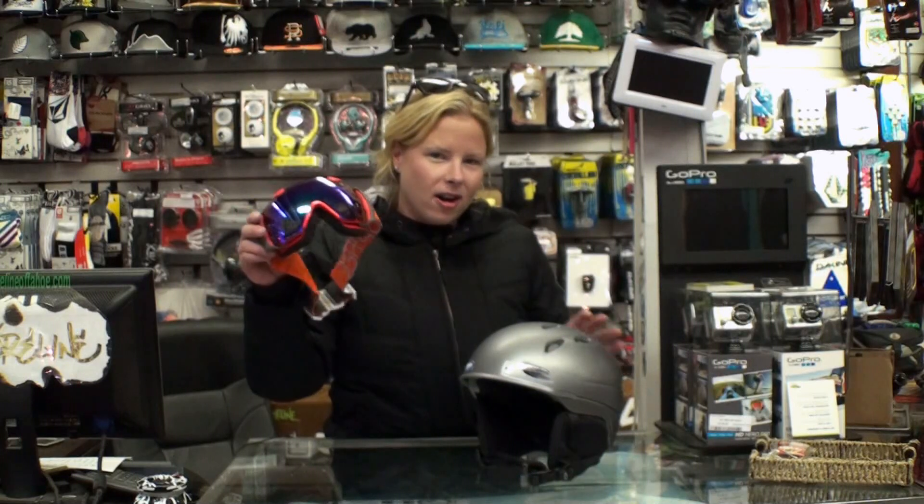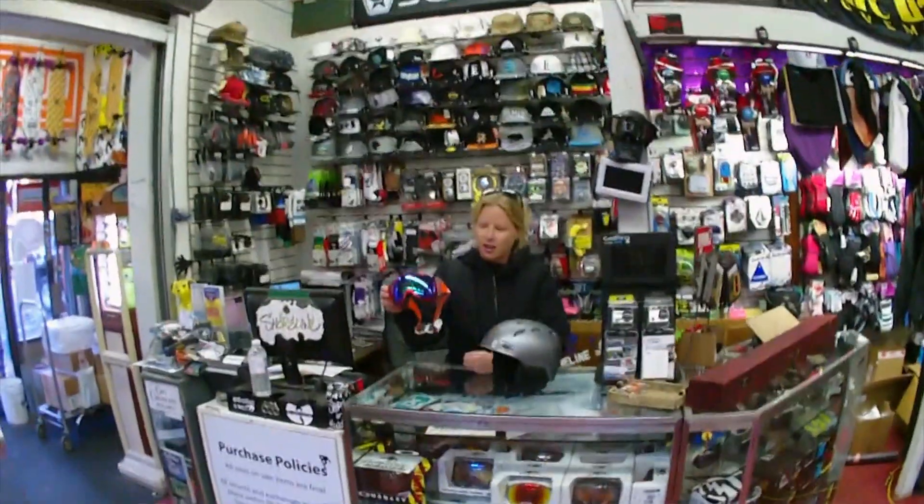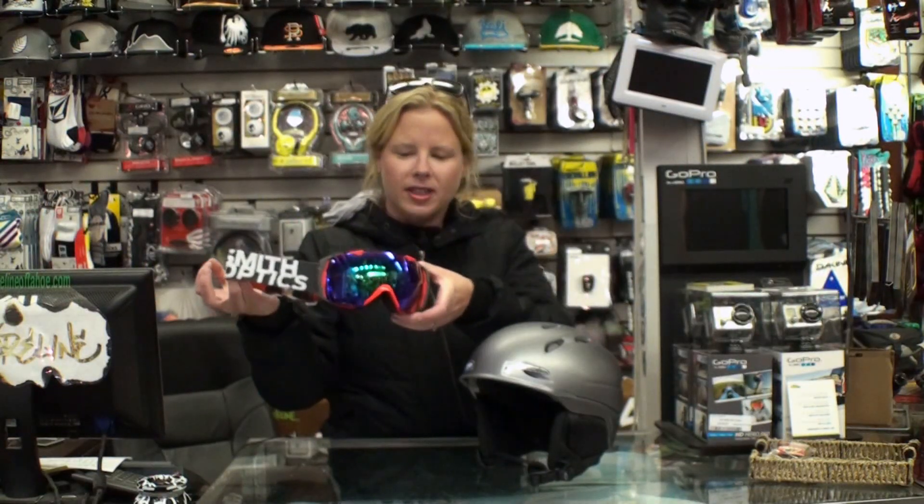It fits great with the I.O. goggle, which we do have in stock. This colorway is just going like crazy — it's called the Team Blaze. If you don't know, the I.O. is our interchangeable optic goggle. You get two mirrored lenses for all conditions.